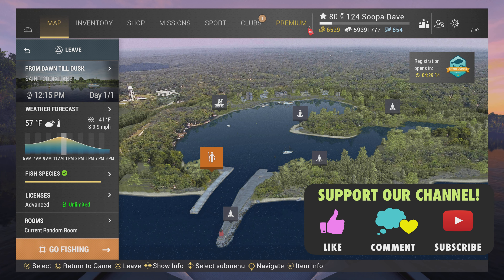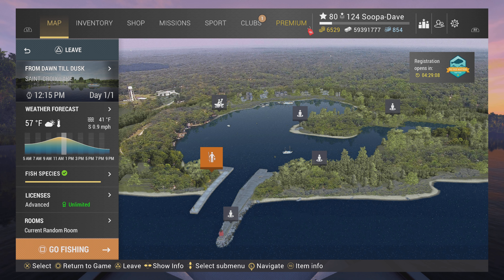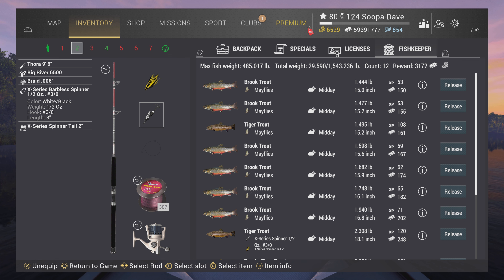Welcome back folks, I'm Super Dave and we are at St. Croix Lake, Michigan for the trophy brook trout. You can catch them a few ways, all in the same location. You can use a 30x series spinner or any 30 spinner — this one in particular you should already have because this is a 30-day challenge at Falcon Lake.